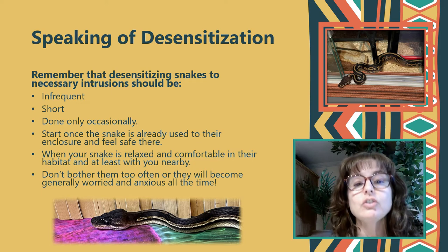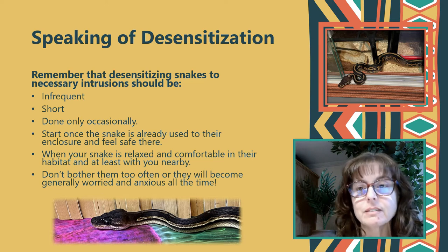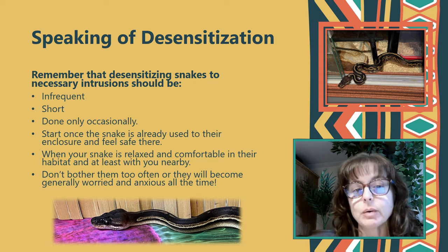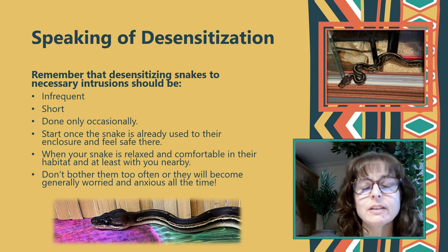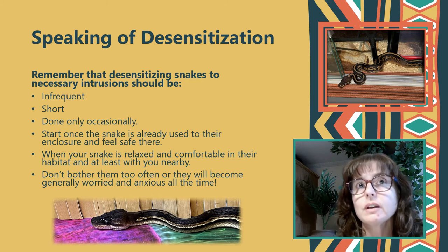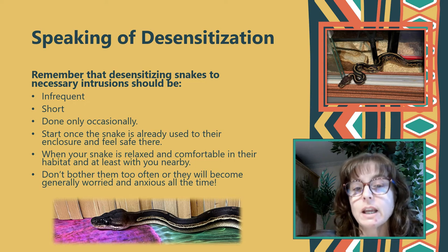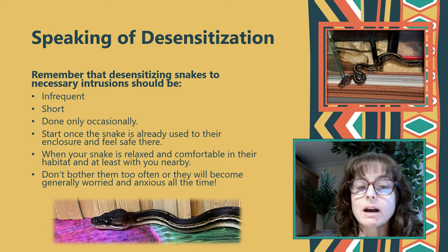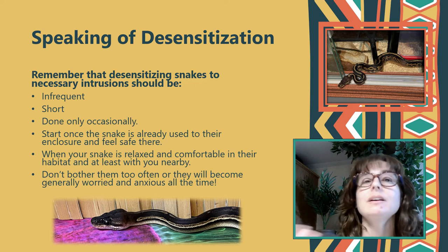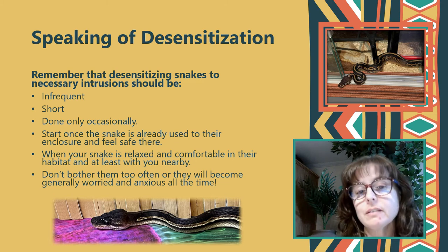We do want to get snakes used to the occasional intrusion because emergencies happen. What if my dogs crash into a snake enclosure and break the glass? I'm going to have to take the snake out temporarily. What if the snake has to go to the vet, or we have to evacuate, or I'm worried they're not feeling well? There are times when we'll have to reach in and get our snake out — even if they're trained to voluntarily shift out, there will be times we can't wait for them to be awake and alert. We want them to understand that could happen occasionally and it shouldn't scare them, but we don't want them to think it could happen at any second, because that will produce a totally nervous animal always worried about when their space is going to be invaded.